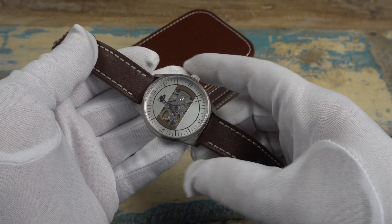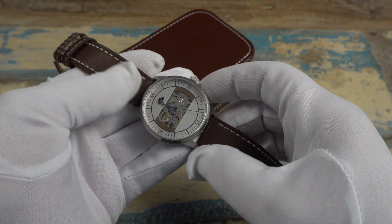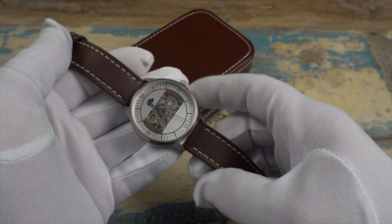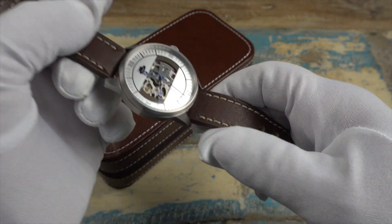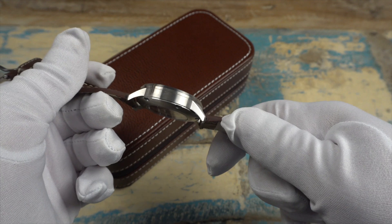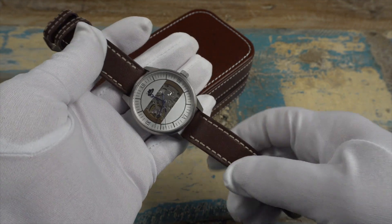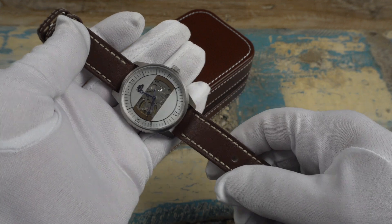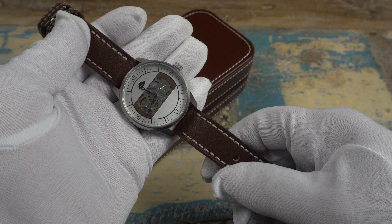As for measurements and specifications: we have a case width of about 41.5 millimeters, lug to lug just under 48 millimeters, a lug opening of 20 millimeters, and a thickness of 11 millimeters — nice size and proportions. Water resistance is 5 ATM.